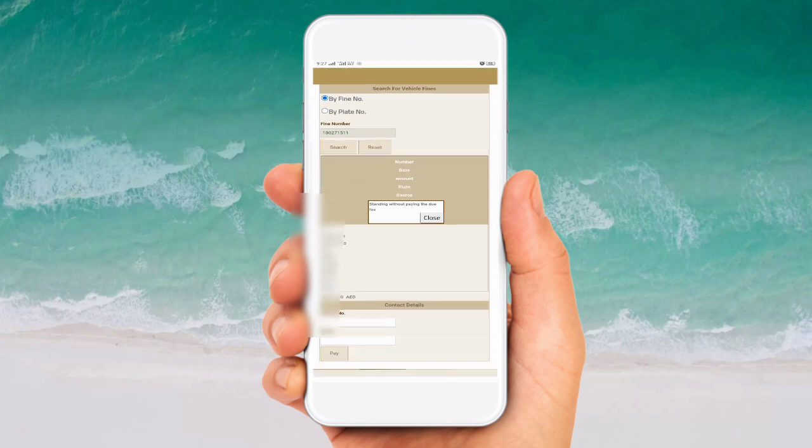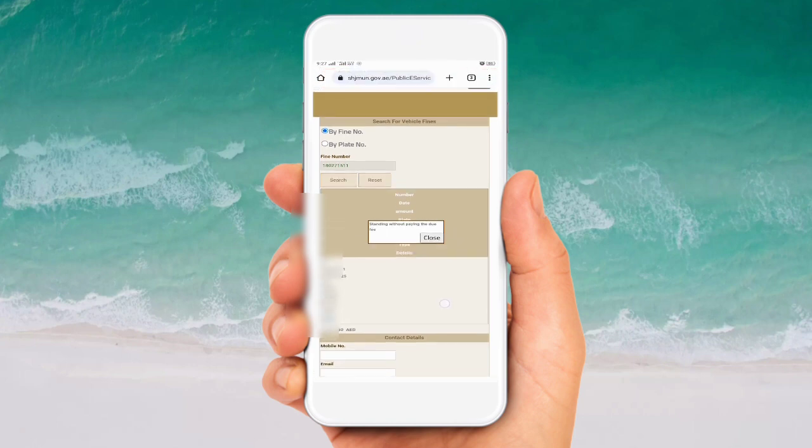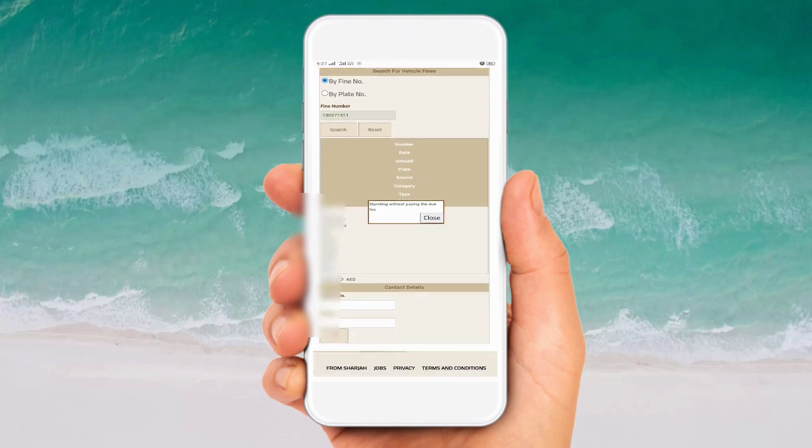Sharjah Municipality controls the parking fines in Sharjah - it is the same as Dubai where the RTA controls all fines. For Sharjah, the municipality is controlling and giving the fines. You can see the fine number here. Like this you can check your fine. Thank you so much for watching this video.